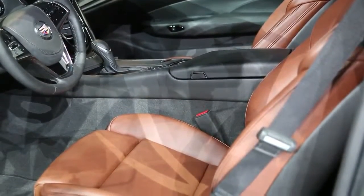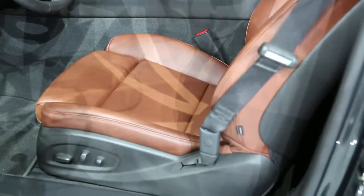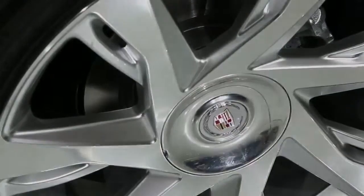Pricing hasn't yet been announced, but stay tuned as we bring you all the latest information as we near the launch. I'm Joel Fetter and this has been our first look at the 2014 Cadillac ELR.